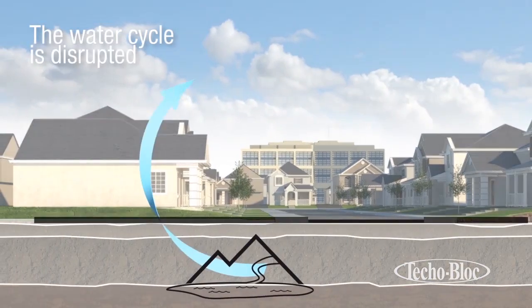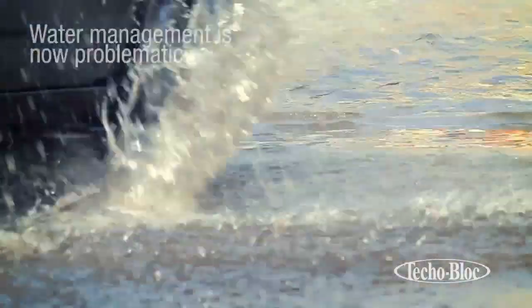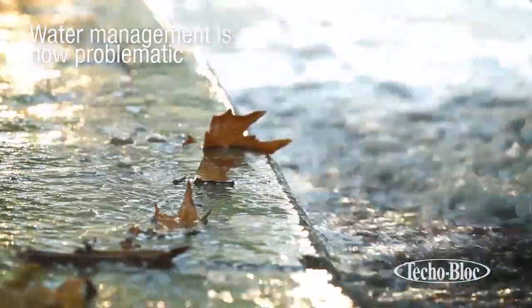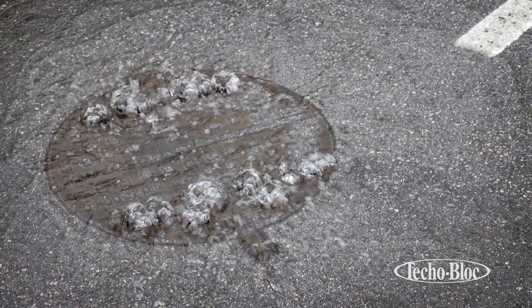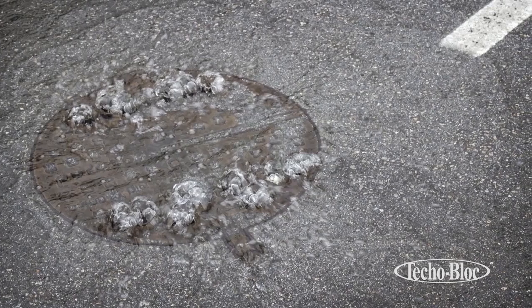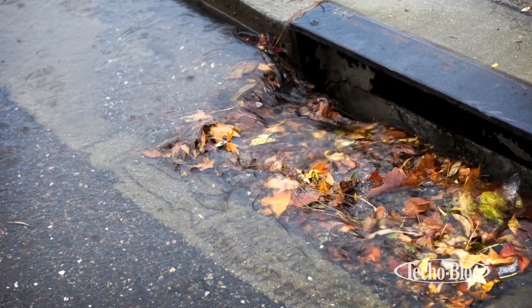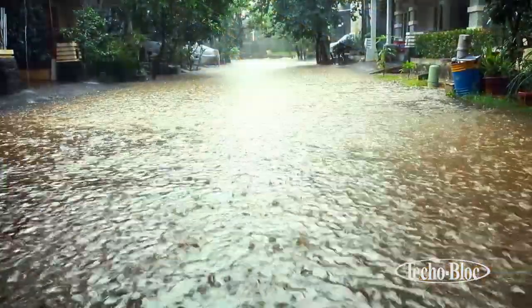The absence of these natural surfaces has greatly disrupted the natural cycle of water. The excessive use of impervious coverings has left cities with the challenge of managing increased runoff volumes, bank erosions, flooding and the degradation of water quality. Today these problems pose considerable risks to the sustainable development of cities and suburban areas — a serious matter that requires immediate attention and a viable solution.